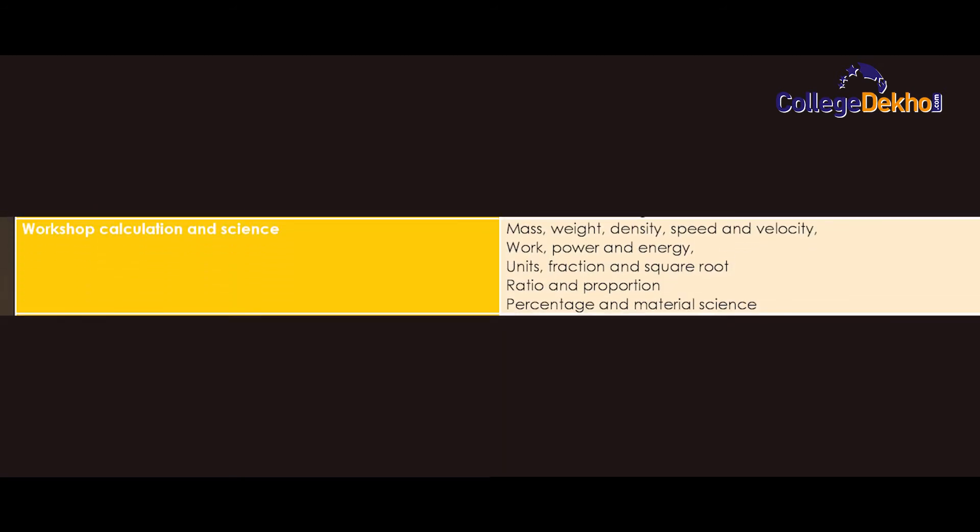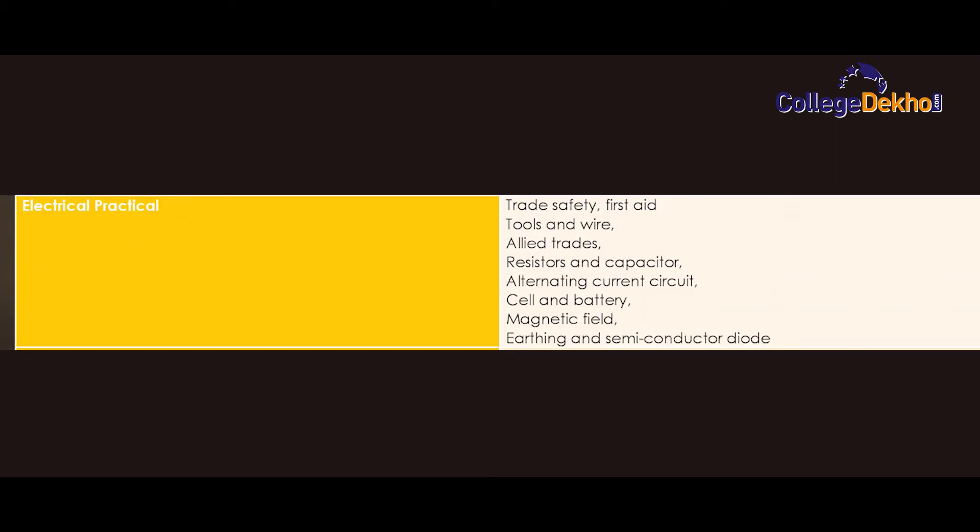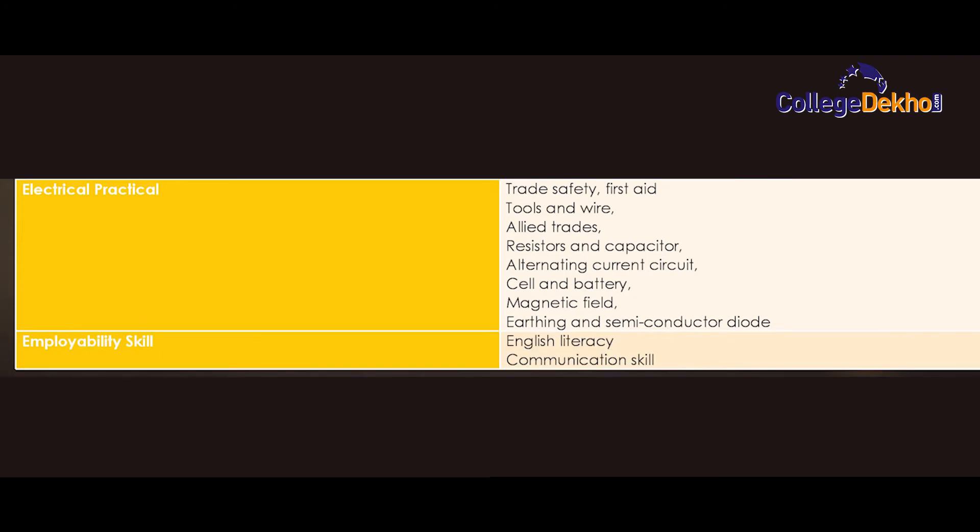Workshop calculation and science for Semester 1 covers: mass, weight, density, speed and velocity, work, power, energy, units, fraction and square root, ratio and proportion, percentage and material science. Electrical practical includes: trade safety, first aid, tools and wire, allied trades, resistors and capacitors, alternating current circuit, cell and battery, magnetic field, earthing and semiconductor diode. Employability skills include English literacy and communication skills.